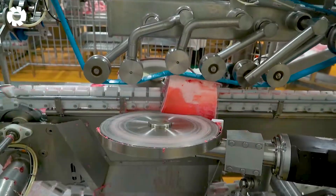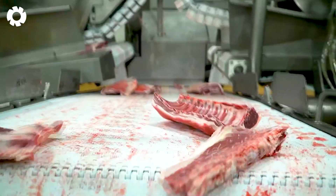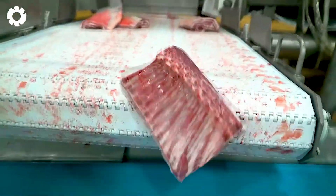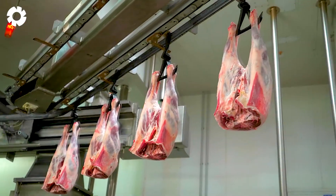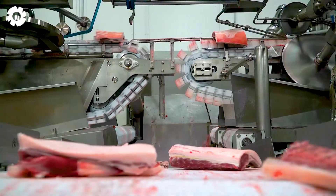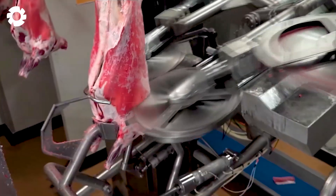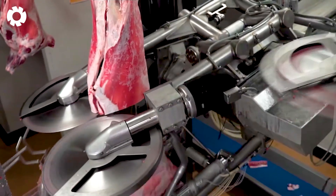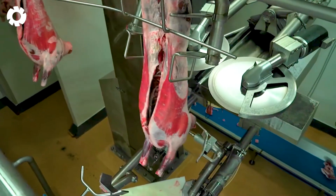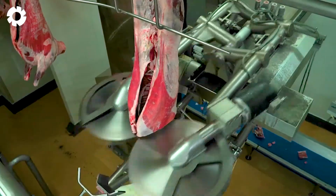At the factory, once the sheep are received, they undergo a modern automated processing system to harvest the valuable meat cuts. Advanced machinery such as cutting knives, conveyor belts, and sorting equipment ensure the process is quick, safe, and hygienic. Every step follows strict food safety and storage standards.